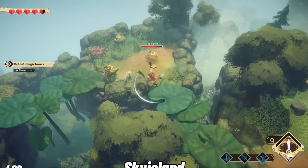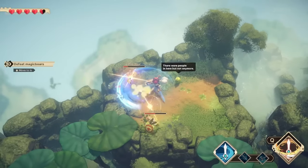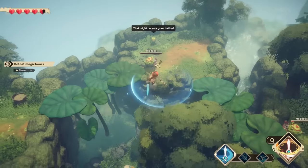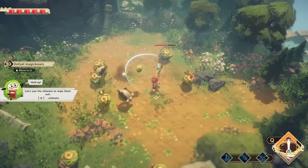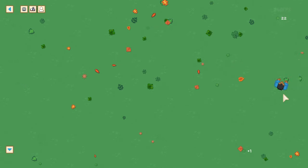Sky Island is a charming indie game that offers a delightful experience even though it may be short in duration. The game's creators clearly put their passion and creativity into its development, and it's exciting to think about how they might evolve and create even more amazing games in the future.